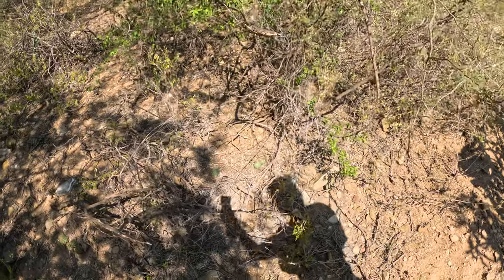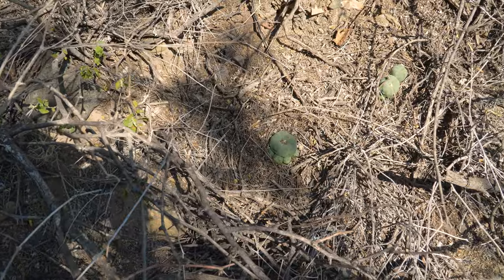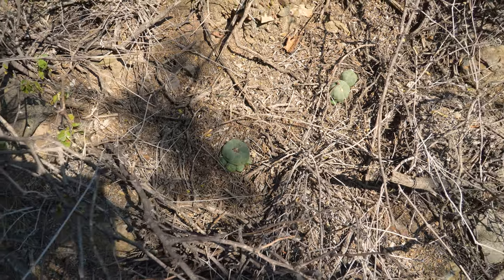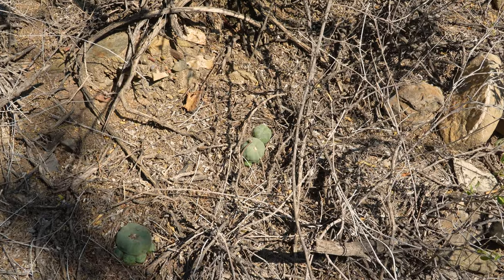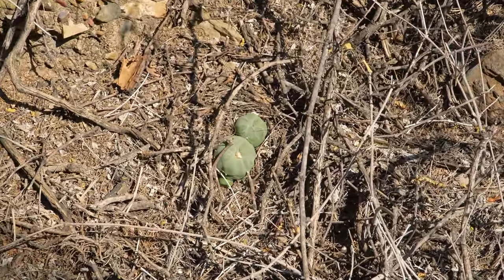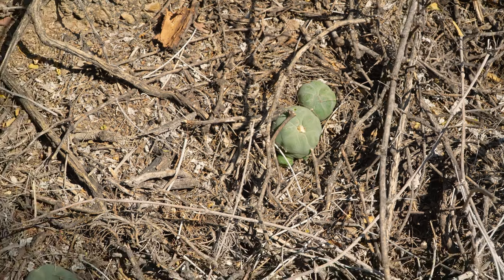As is the case for other Lophophora species and most cacti in general, once you spot one or two in the wild, it's a lot easier to find a lot more. Not only because it means you're in the right location, but also because your eyes become accustomed to the shape and size of the species and they start popping up everywhere.